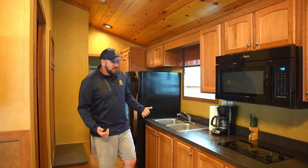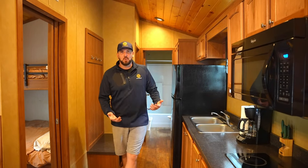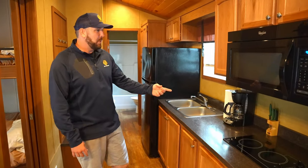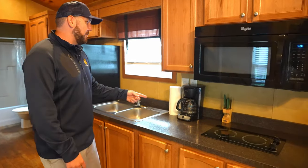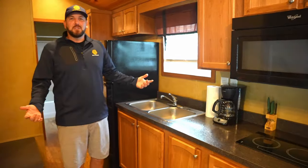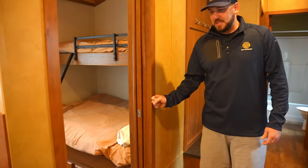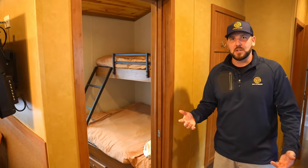There's a galley kitchen as you come down with all the amenities you need if you're here for a couple of days or a couple of weeks. Full-size appliances with the fridge, double basin sink, microwave, cooktop, toaster, coffee pot — all the essentials, everything you're going to need. Pocket doors throughout for privacy and security, which is nice for sound dampening when someone's out in the living room watching TV all night.